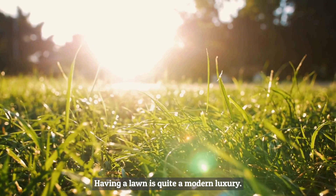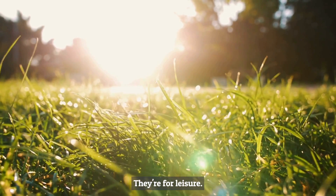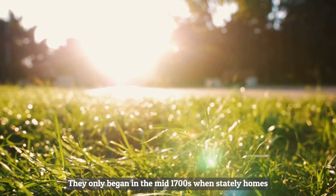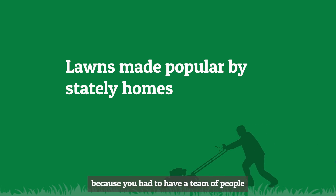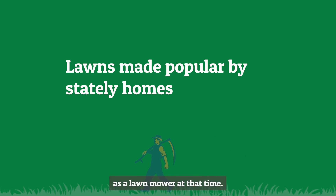Having a lawn is quite a modern luxury. They're very decorative and they're for leisure. This only began in the mid 1700s when stately homes wanted to show off. It was a real status symbol to have a lawn because you had to have a team of people cutting that lawn with shears and with scythes, and there was no such thing as a lawnmower at that time.